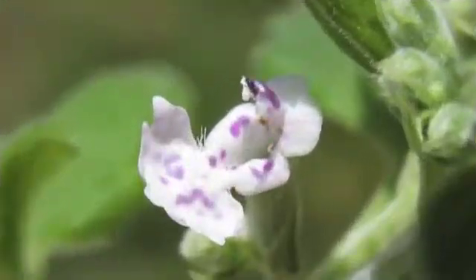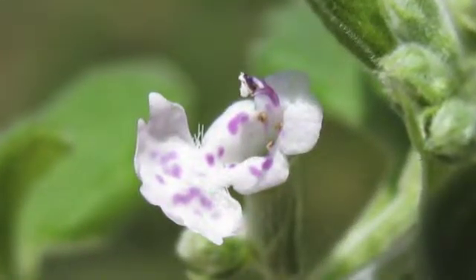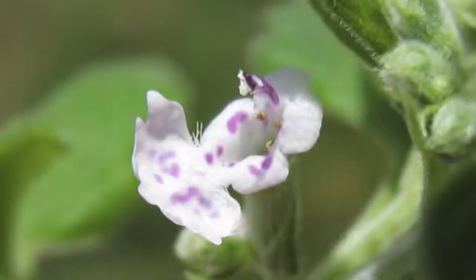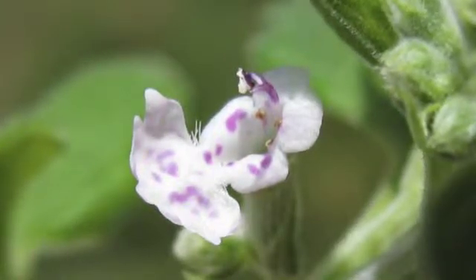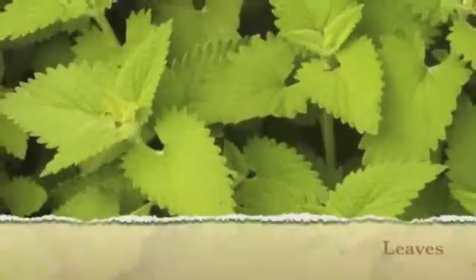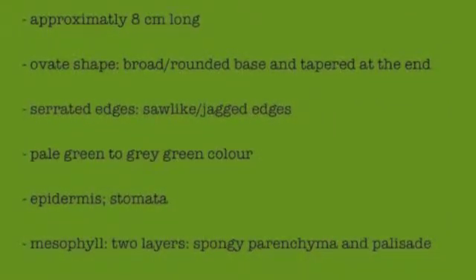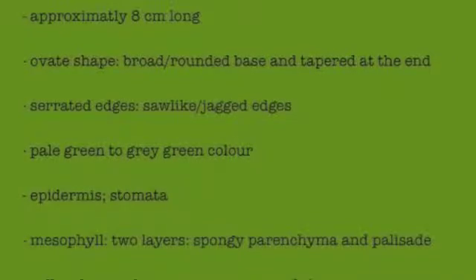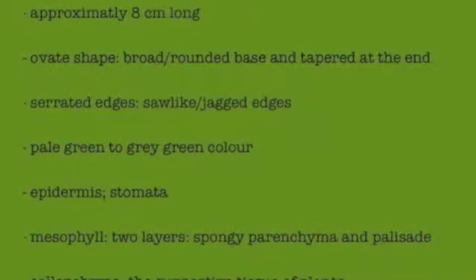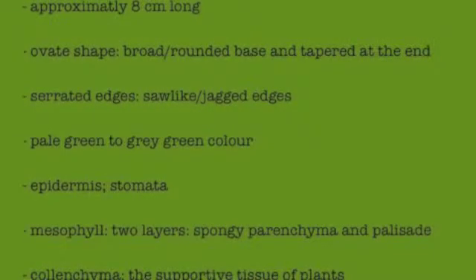And here is an up-close picture showing the structure of the flower. The leaves are about 8 cm long, ovate in shape — meaning broad at the base and tapered at the end. They also have serrated edges, and the color of the leaves varies from pale green to gray-green.